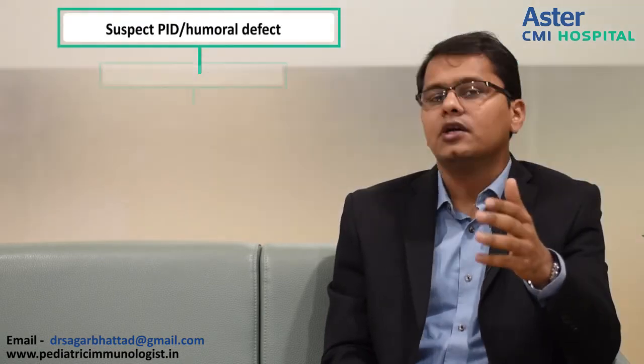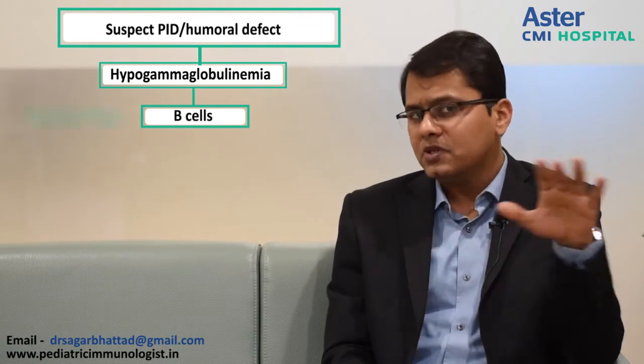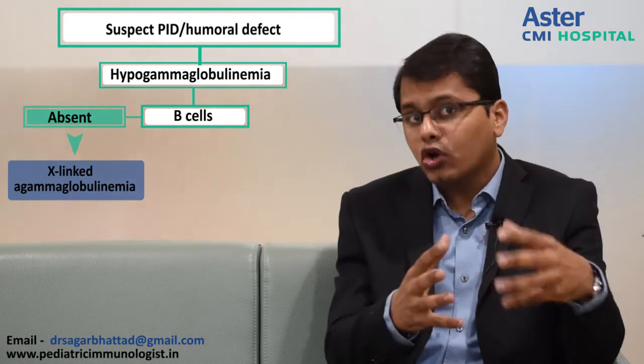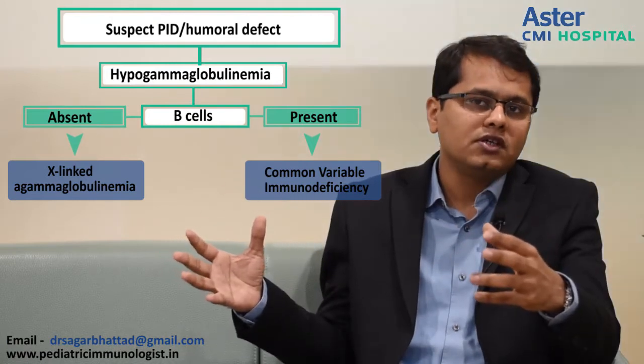I am often asked whether it is easy to diagnose immune deficiencies, and I say yes, because there is a simple algorithm. If you suspect immune deficiency, look at the immunoglobulins. If the immunoglobulins are missing — if there is hypogammaglobulinemia — look at the B cell count. If the B cell count is absent, that is X-linked agammaglobulinemia. If there are low immunoglobulins but B cells are present, that is common variable immune deficiency. This algorithm is quite simple and will be helpful.